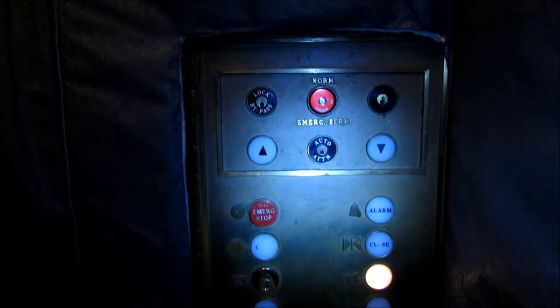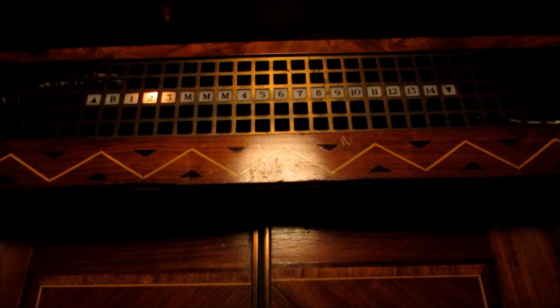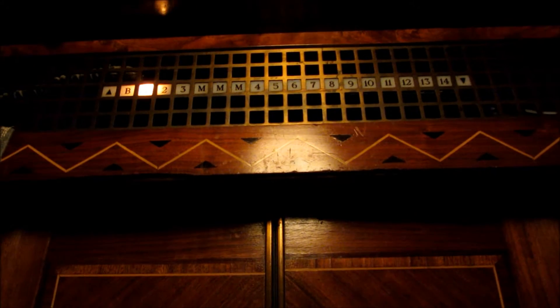Look at this cab. My ears are popping. Floor indicator. Let's get a good look at this button panel. There's a phone. I'm sorry — come on in. Which floor? One. Three. Interesting elevator adventure.